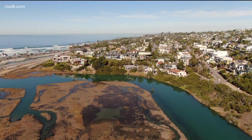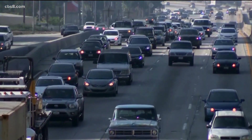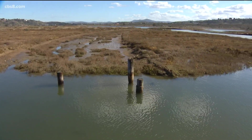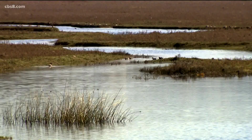Zach Poplar is the associate director with Wildcoast, and they're doing research with the Scripps Institution of Oceanography on wetlands and how they play a key role when it comes to sequestering carbon. Fortunately, in a place like San Diego County, we still have these really unique coastal wetlands. Coastal vegetation like seagrass and marshlands create a unique carbon sink.